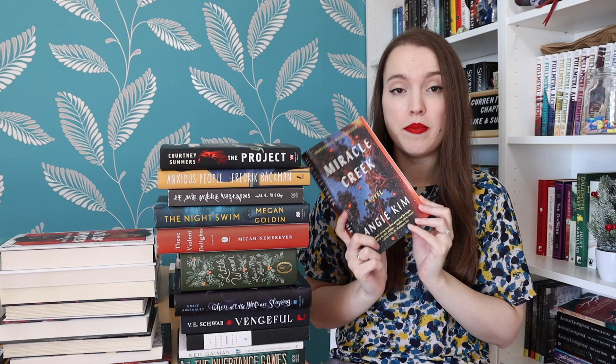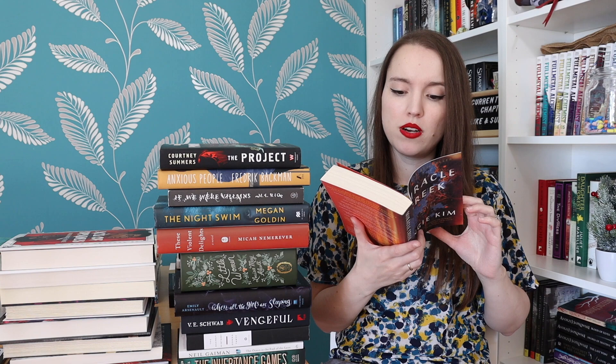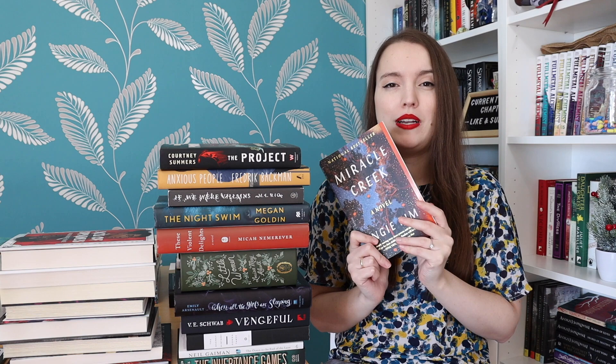Miracle Creek by Angie Kim — another thriller about people who do experiments. The blurb says: 'How far will you go to protect your family? Will you keep their secrets, ignore their lies?' It involves an experimental chamber that may cure a range of conditions from infertility to autism. It's a bit sciency as well, which I really like. Really excited for this one.